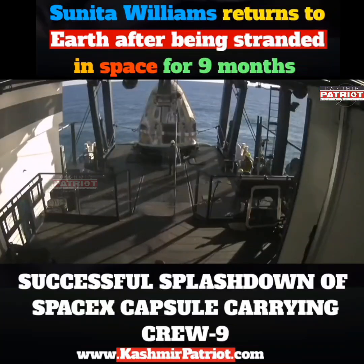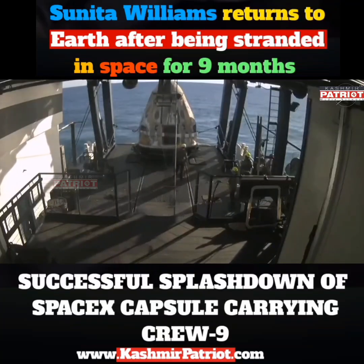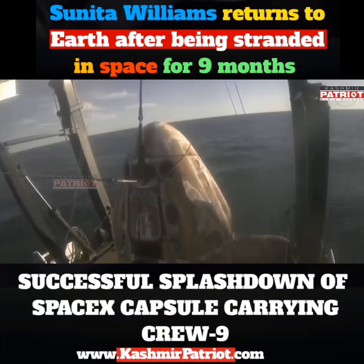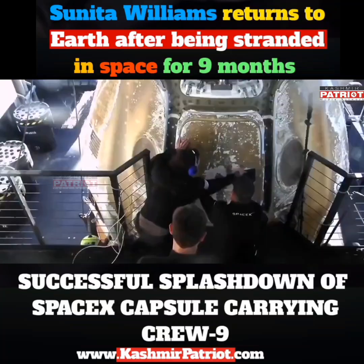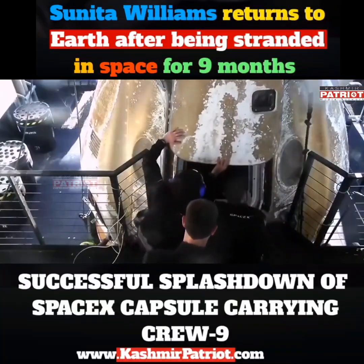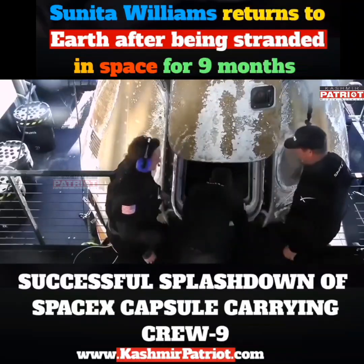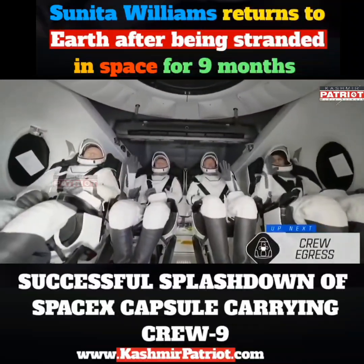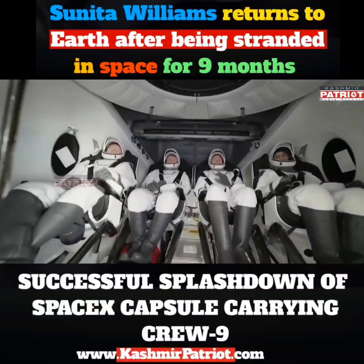Once securely on board, welcome aboard the recovery vessel. Recovery personnel are completing final checks. And there you have it — the side hatch is open for the first time since September. And there we do see Crew 9, some happy waves, smiles all around back on Earth.